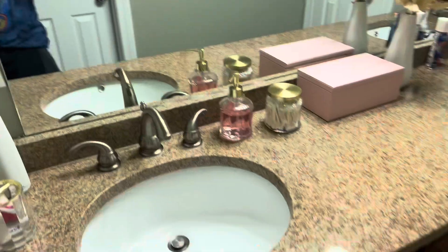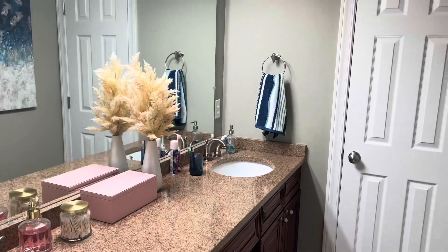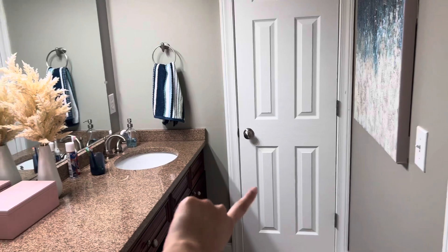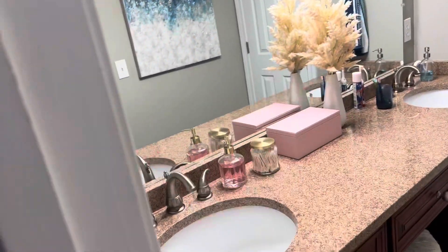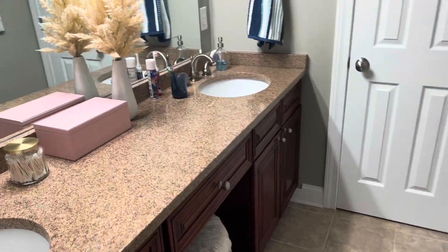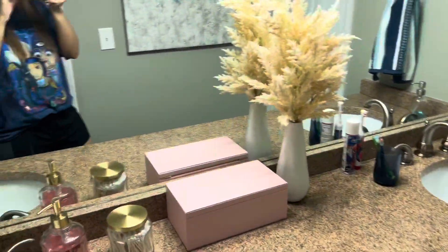So you open it up and it looks like this — let me turn on the light. It's a double sink, isn't that so cool? My little brother's room connects over there, so that's why that side is blue and this side's all pink. Obviously he doesn't really use it because he's little, so this is technically all mine.